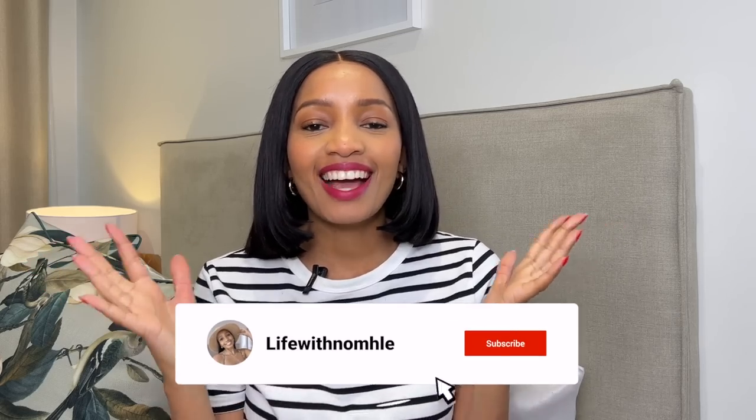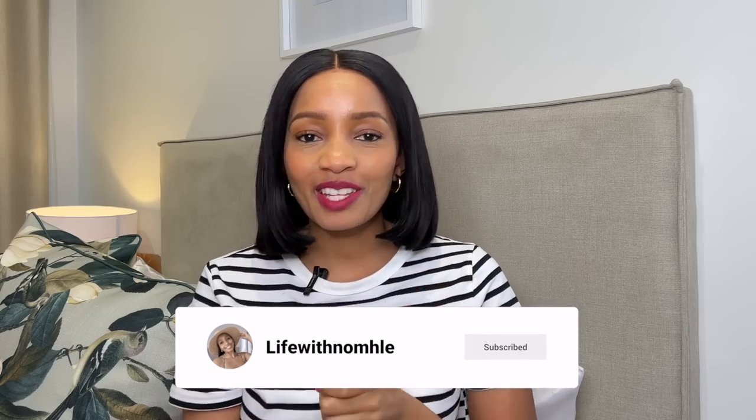Hello everybody and welcome back to my YouTube channel. I am so excited for today's video because I've got a lot of stuff to show you. Today I will be showing you what I've added to my wardrobe over the last few months. I have also been shopping a lot for my holidays, so a lot of things are towards that trip, and I kind of planned my purchases over a couple of months, so there's lots to see.